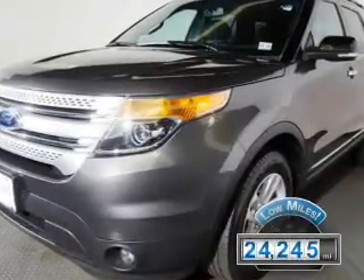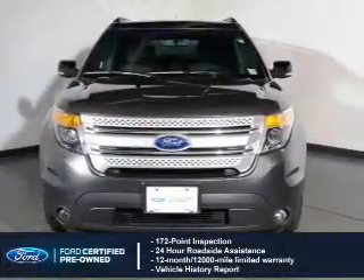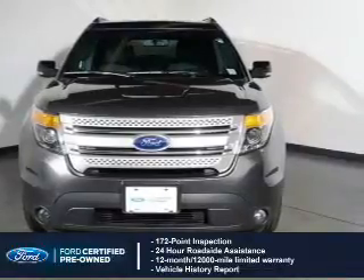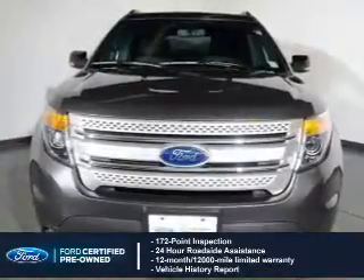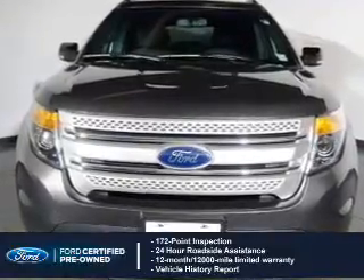With fewer than 25,000 miles, this vehicle has a long road ahead. With Ford-certified pre-owned vehicles, peace of mind comes standard, featuring a 172-point inspection, 24-hour roadside assistance, vehicle history report, 12-month, 12,000-mile comprehensive limited warranty, plus 7-year, 100,000-mile powertrain limited warranty coverage.